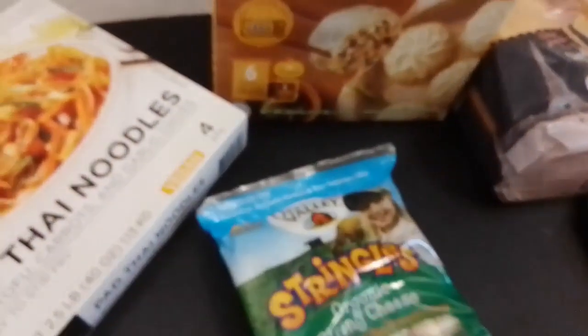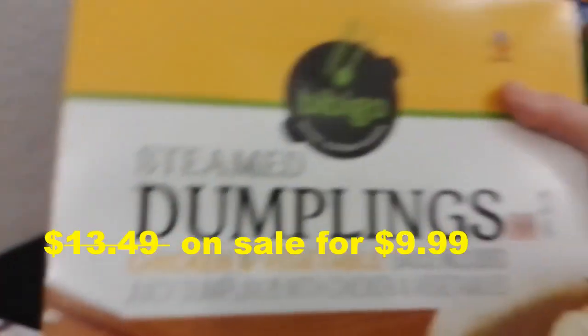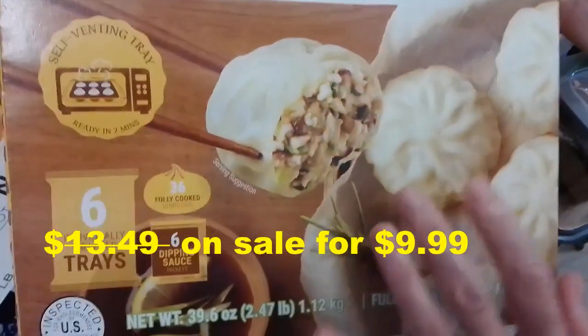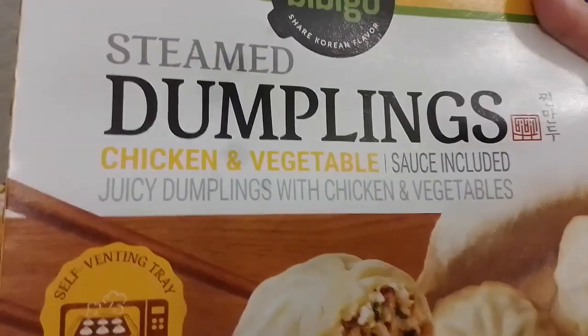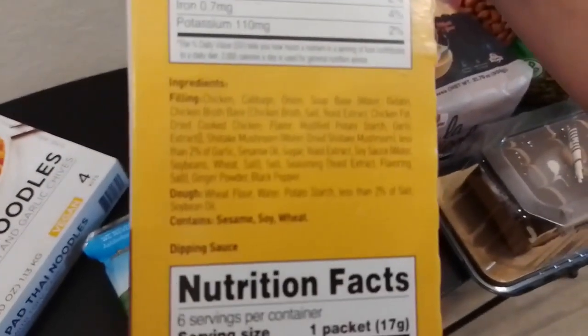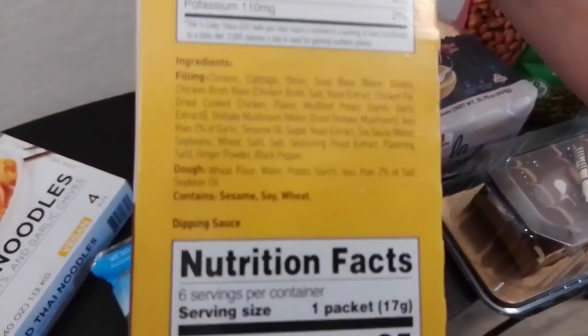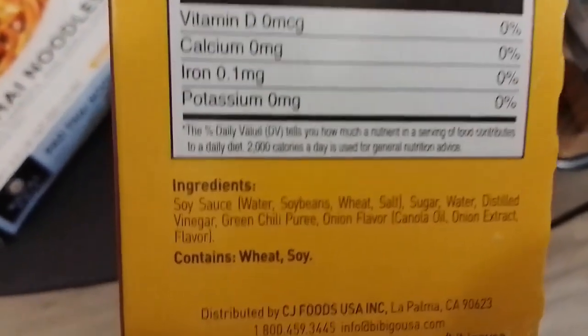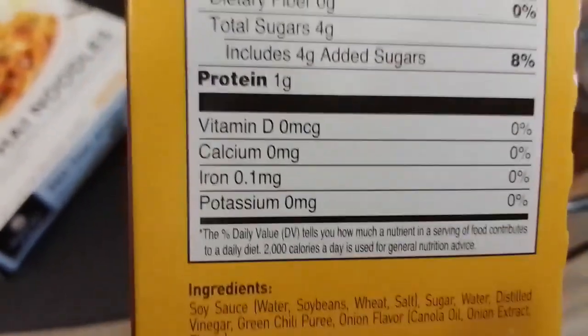We also got this steamed dumpling. We saw this so many times at Costco forever but never got one, but this time they have a discount for this Bibigo steamed dumpling chicken and vegetable — juicy dumpling with chicken. We'll see; I never actually even tried it. Here are the nutrition facts and ingredients. Unfortunately it has soybean oil, and also canola oil. Once in a while, so not as often.